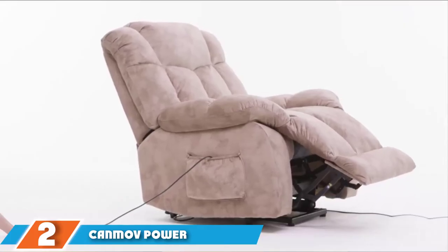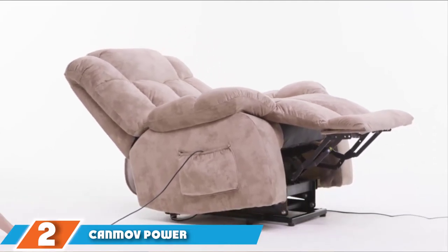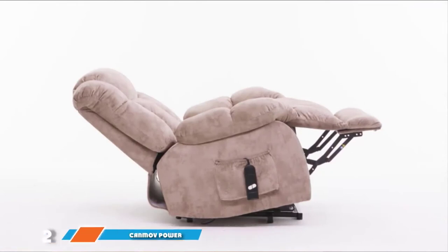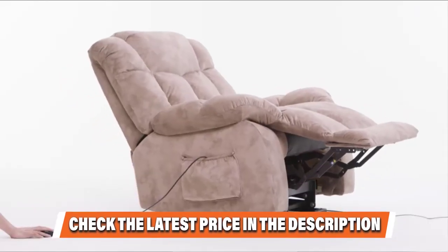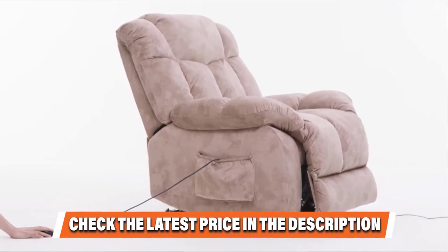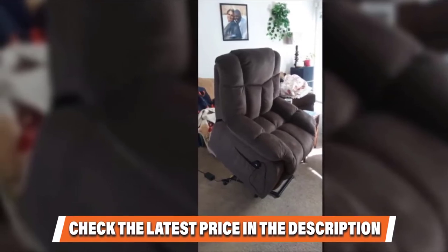The Kahuna Power Lift Recliner measures 40 x 30 x 37 inches with a seat that rises 20.5 inches high, ensuring enough room to accommodate an oversized individual easily. The chair is as tough as they come, thanks to a heavy-duty metal frame and base design which provides the needed steadiness. It can hold as much as 300 pounds of user weight without showing any sign of instability.